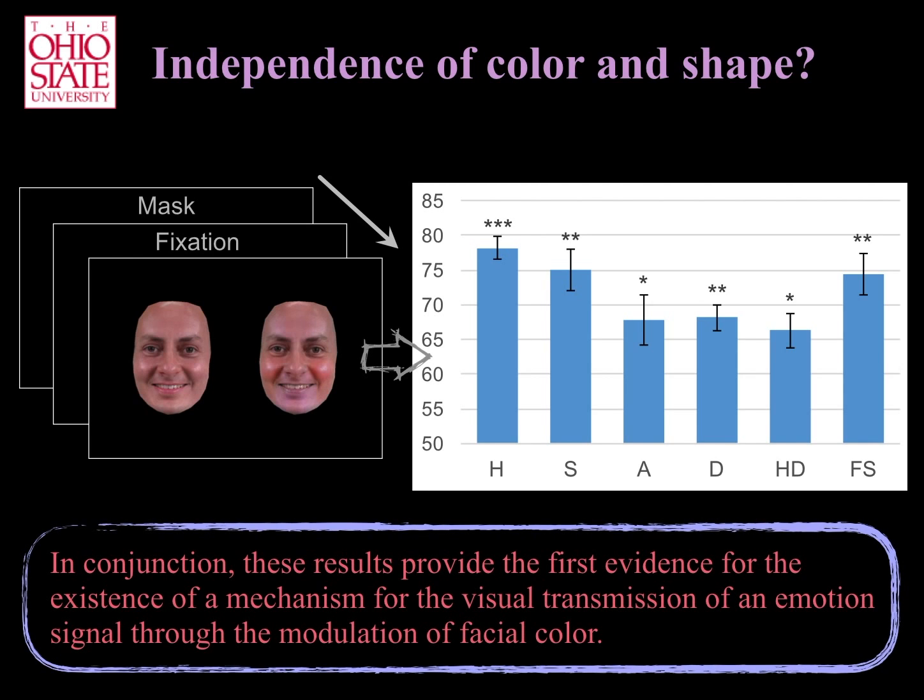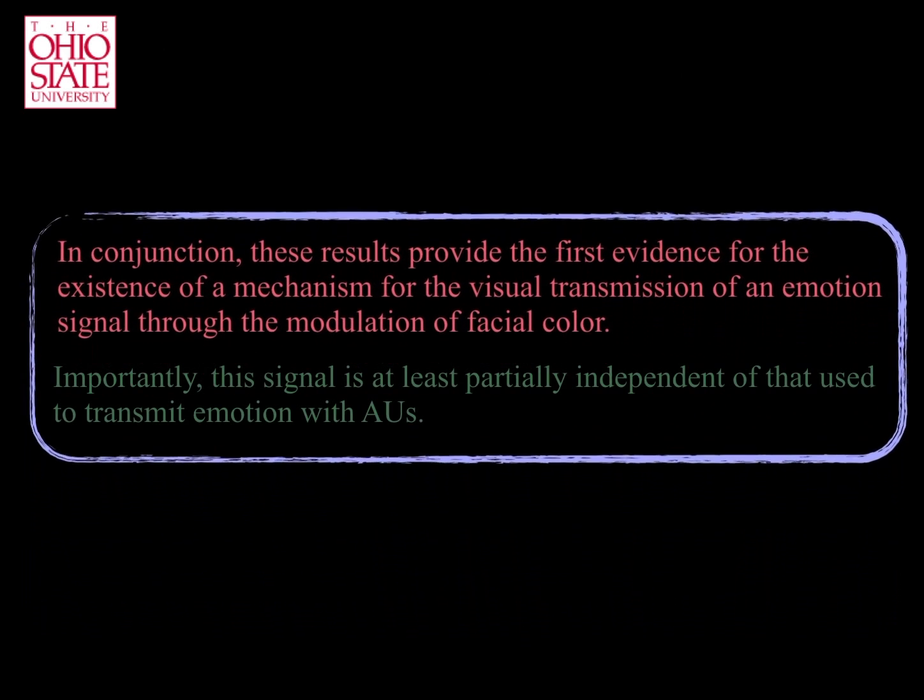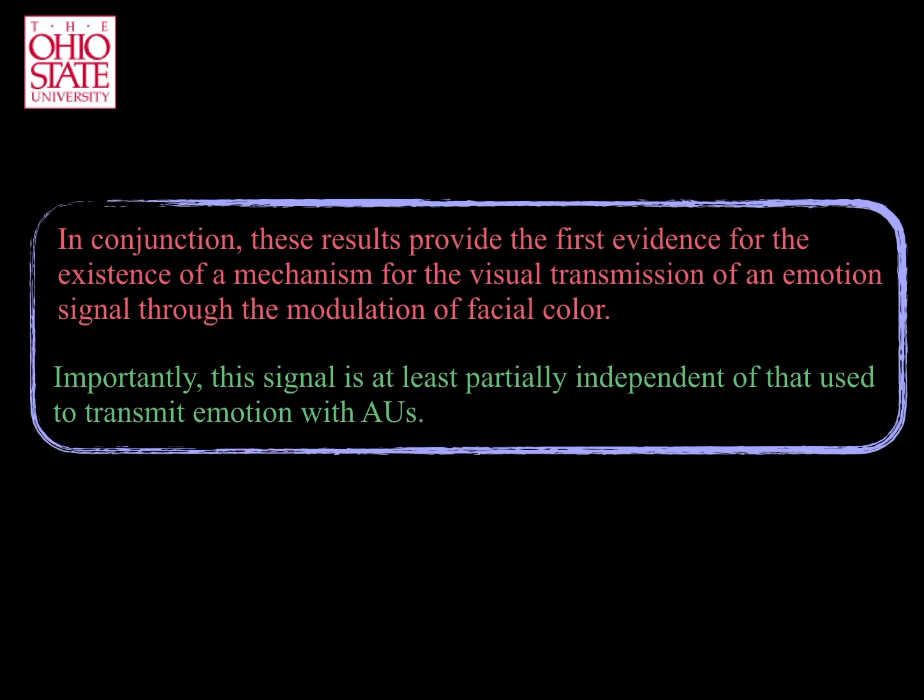In conjunction, these results provide the first evidence for the existence of a mechanism for the visual transmission of an emotion signal through the modulation of visual color. Importantly, this signal is at least partially independent of that used to transmit emotion with action units.